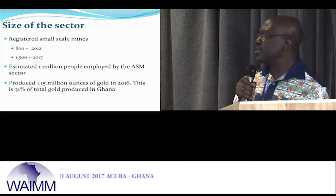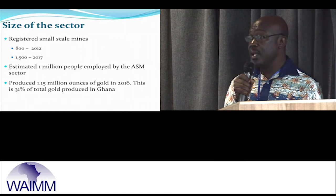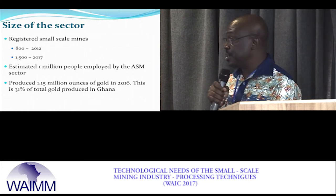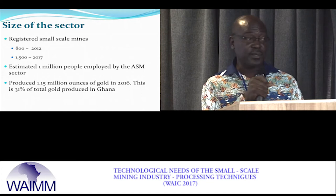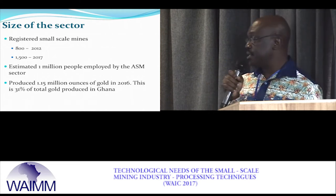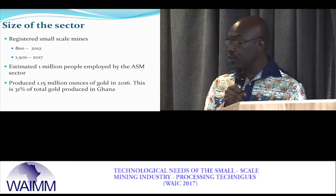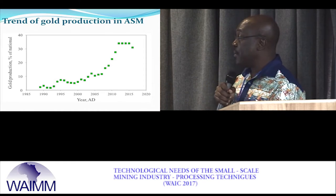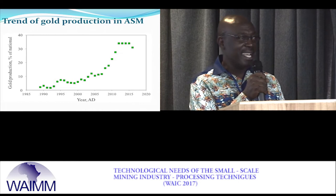The small-scale mining sector is large. As of February 2017, we had about 1,500 registered miners, and it is estimated at about 1 million. According to UN convention, if a unit has 1 million workers it takes care of about 6 million people, meaning the small-scale mining sector takes care of a quarter of the Ghanaian population. In 2016 they produced 1.15 million ounces of gold, which is about 31 percent of national gold production.